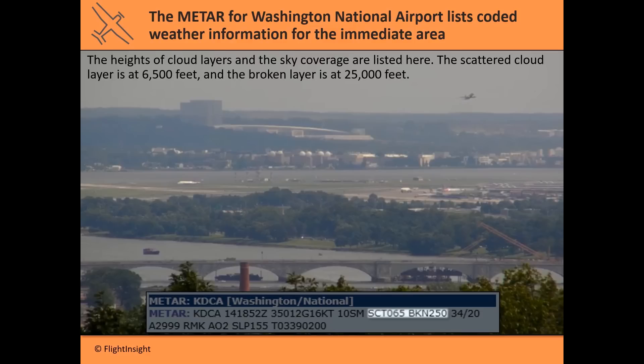Next you have the heights of various cloud layers above the airport. Equipment is able to discern clouds above the airport, what altitude they're at, and how much of the sky is obscured. SCT065 means a layer of scattered clouds at 6,500 feet — those numbers are in hundreds of feet, so add two zeros. There's also a broken layer at 25,000 feet, so two layers of clouds.